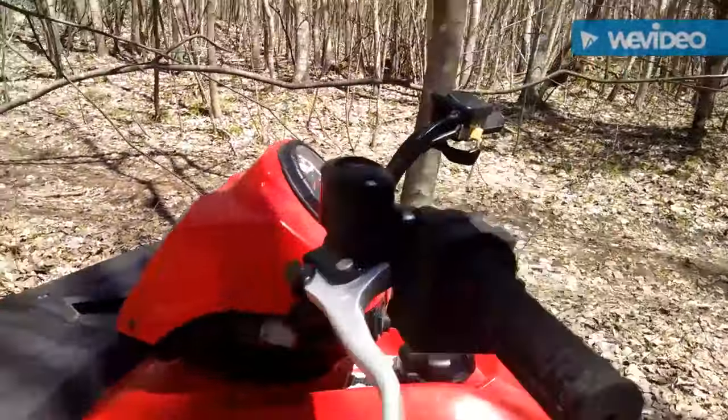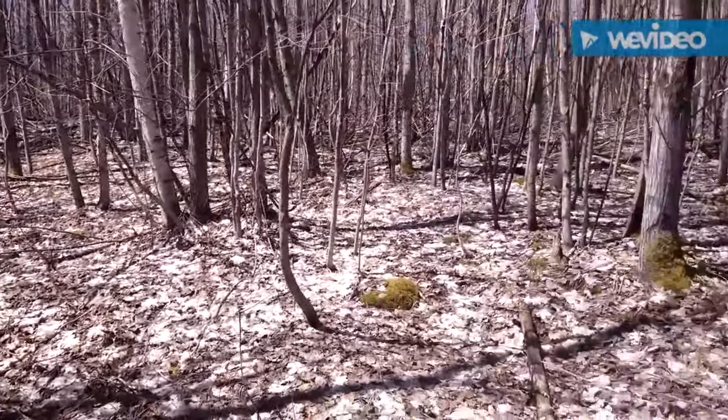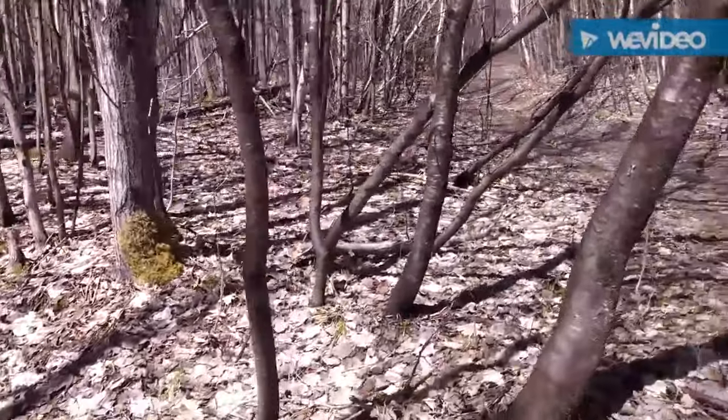Leave the basket here. Lots of popple trees to look through. I'm really excited. I hope we find some today. Let's go take a look.